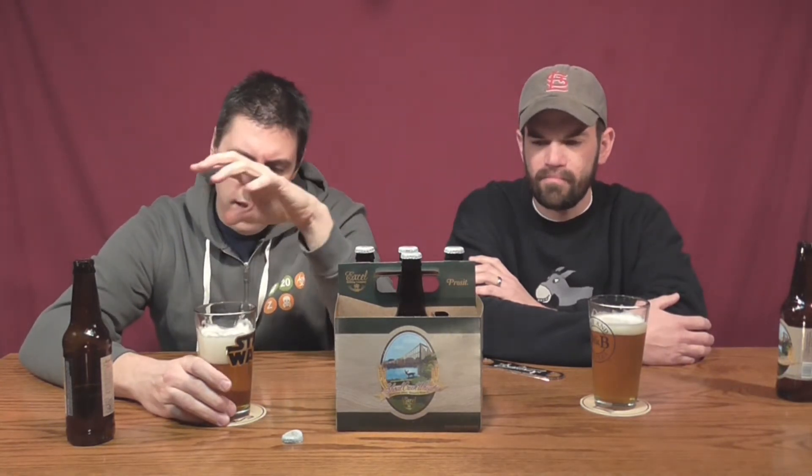It definitely has that hefeweizen taste to it. It's got a sweetness to it — I do pick up a sweetness, almost in the aftertaste. It's very light, it's got a sweet taste. I've had wheat beers in the past and this has a lighter wheat flavor than I've had before. It's smooth but yet it's got that crispness to it.